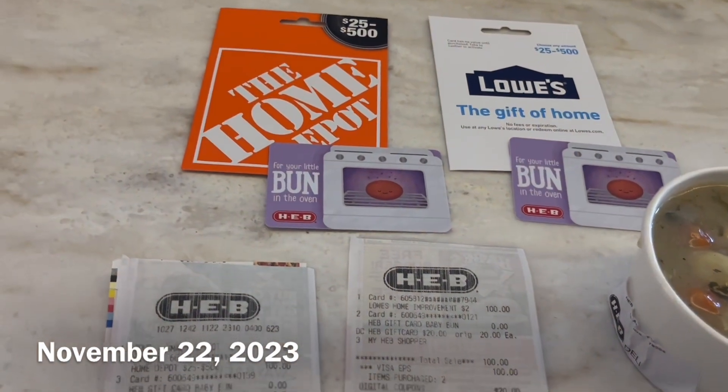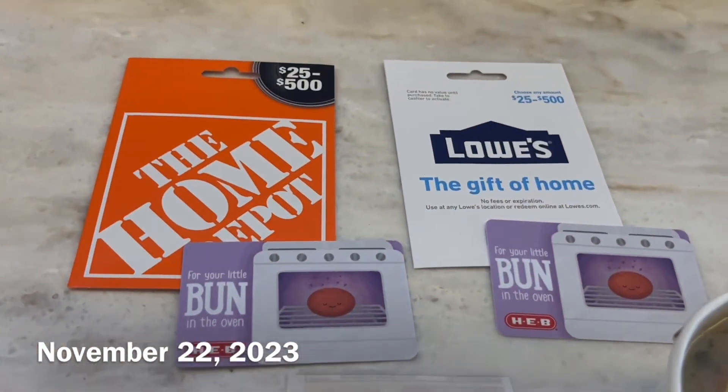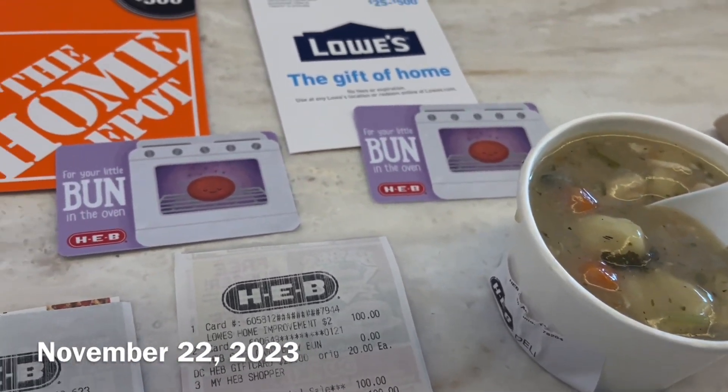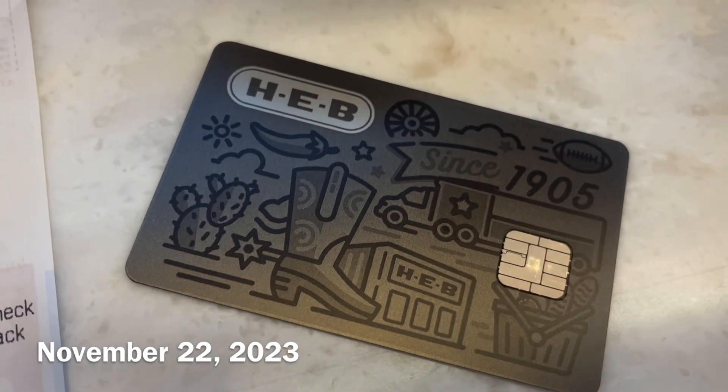So for my lunch here at H-E-B, I was just marveling at what a wonderful deal that was. I didn't put it on my Hyatt card because I finally got Globalist for the next year, so I didn't need to use that anymore, and instead I used my H-E-B Visa card, so that's pretty neat.